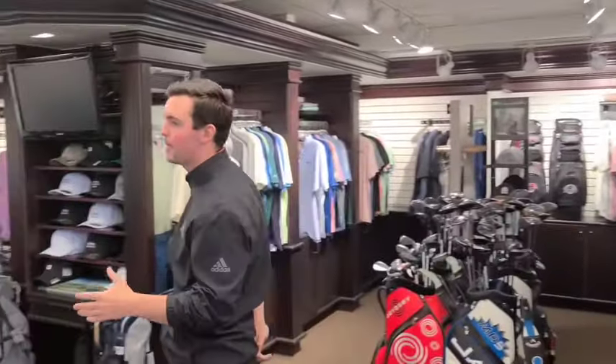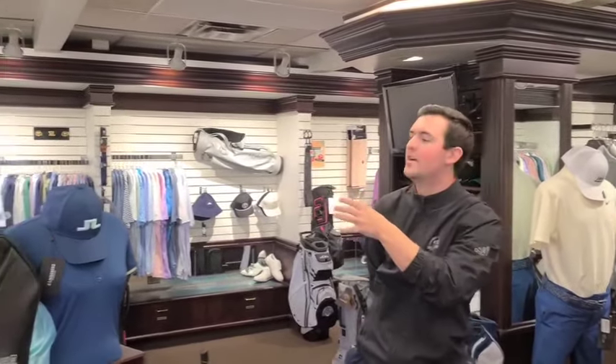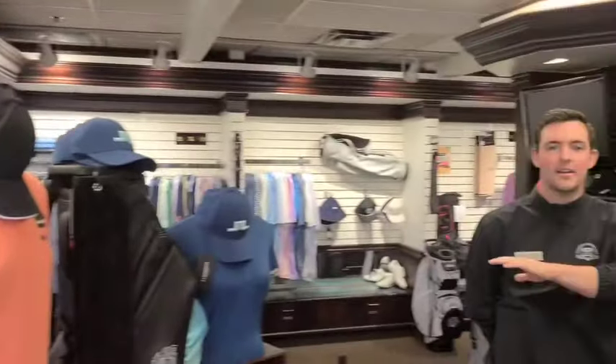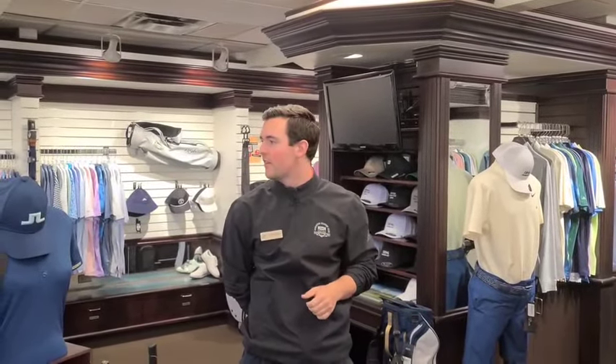We're now starting to transition in the Pro Shop from what we're doing. We're trying to clear everything out, and with that comes a lot of our manufacturer return programs. As you can see, Landon's currently working on some Cowboy Clubs, which is awesome. We have a big opportunity to clear out the shop, get rid of a bunch of our inventory and send it back for credit. Really looking forward to getting all of that stuff boxed up and clearing the Pro Shop out.